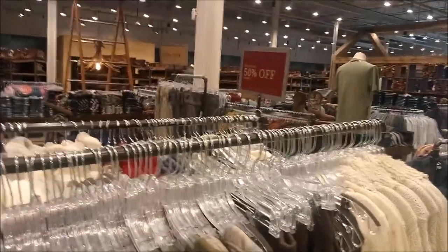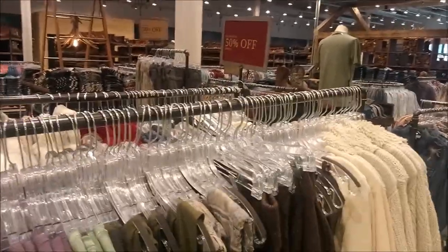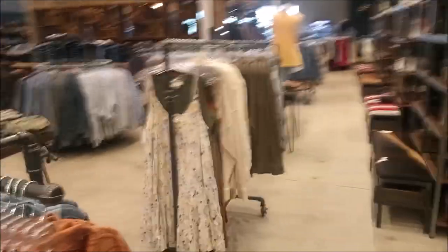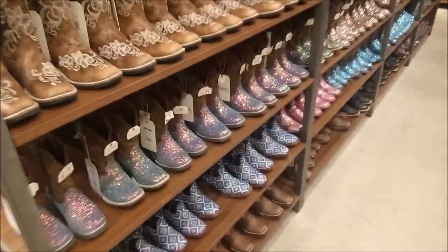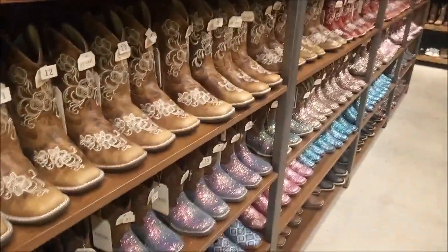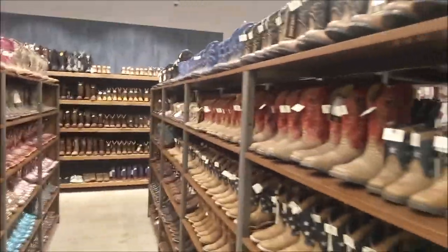And with those sale prices they have out on the aisles here, like this 50% off clearance rack, you'll save some money too. And there's a good country music blend in the background. Now you can tell these are kids' boots. I'll tell you right now, I know just about any kid would have a big smile on their face wearing something like this. They'd be happy.